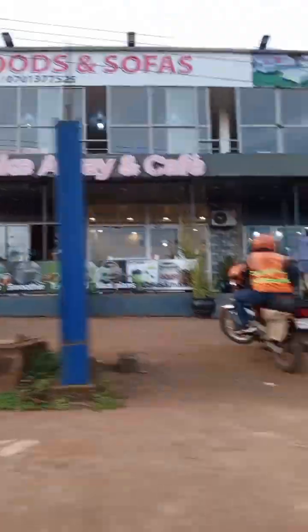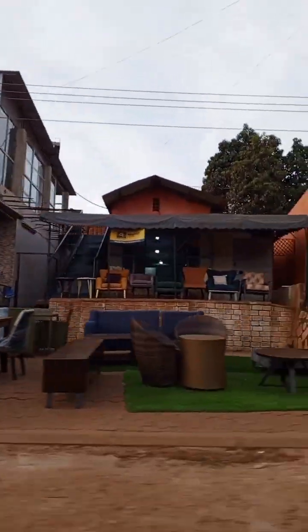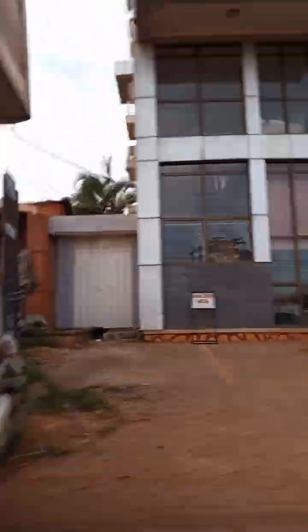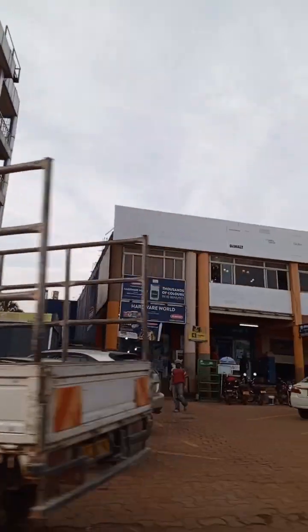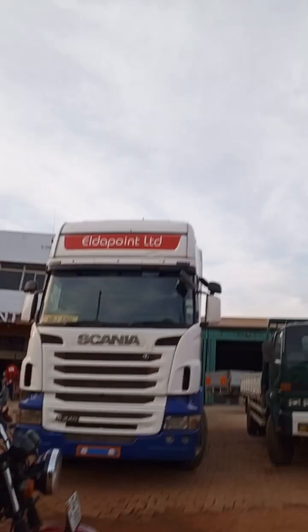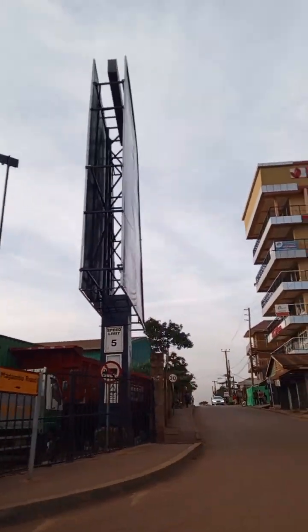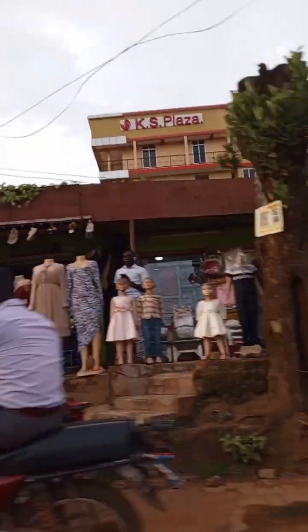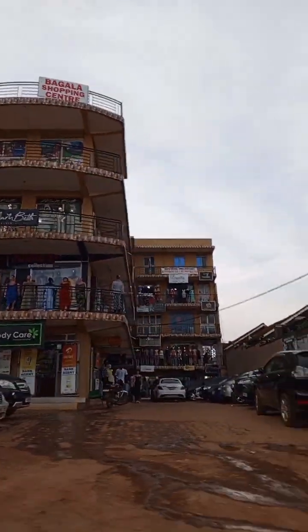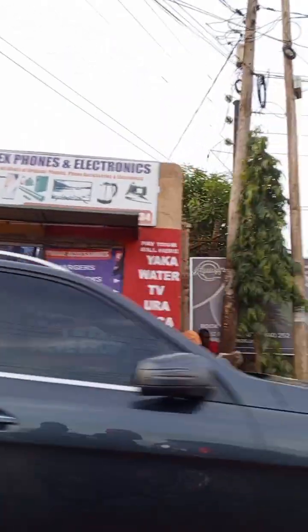Here we are now almost in Ntinda — we are still in between Bukoto and Ntinda. You can see the type of buildings now coming up. The changes show that. That is a hardware store we have just bypassed. The shopping centers are now starting to appear — the ones for Ntinda.